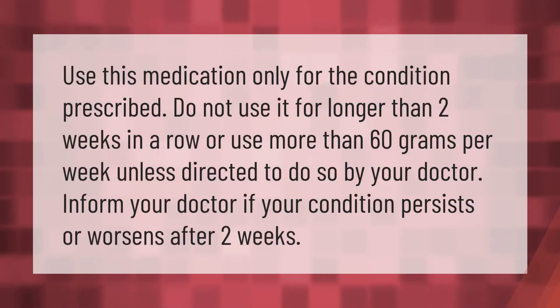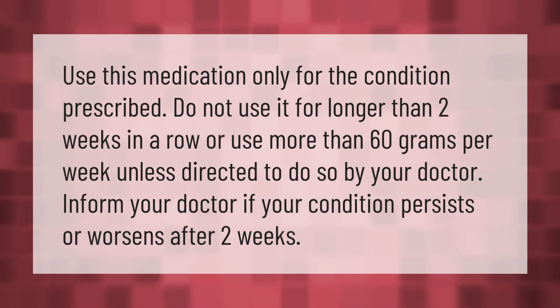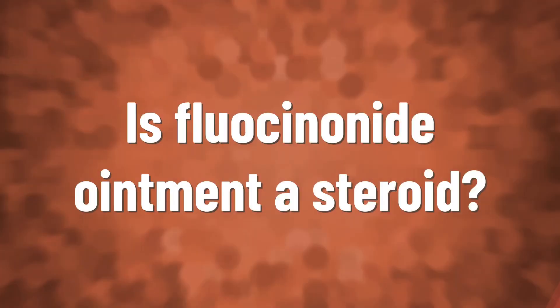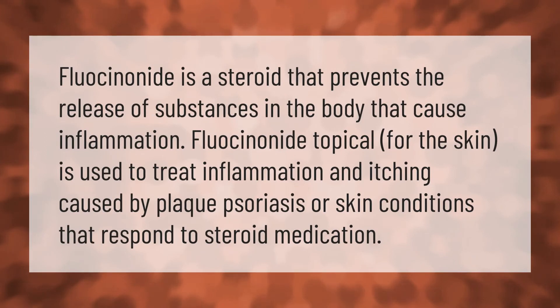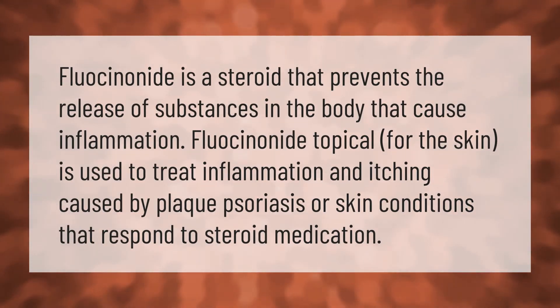Use this medication only for the condition prescribed. Do not use it for longer than two weeks in a row, or use more than 60 grams per week, unless directed to do so by your doctor. Inform your doctor if your condition persists or worsens after two weeks.